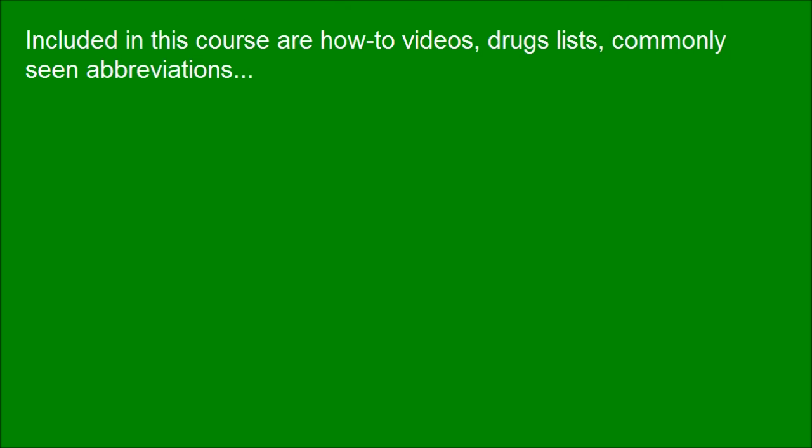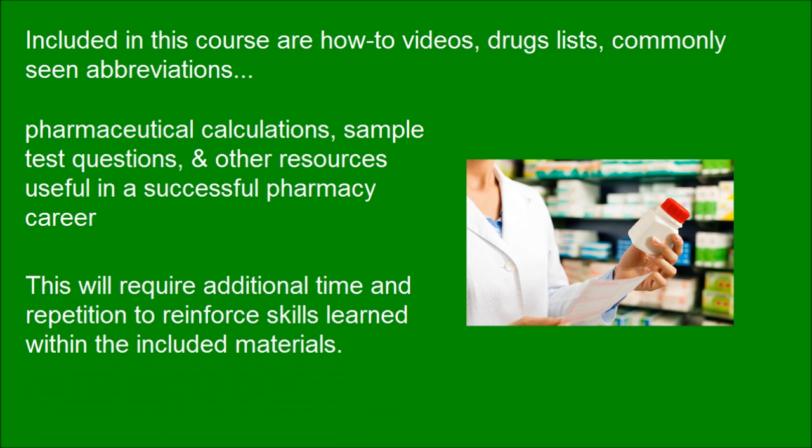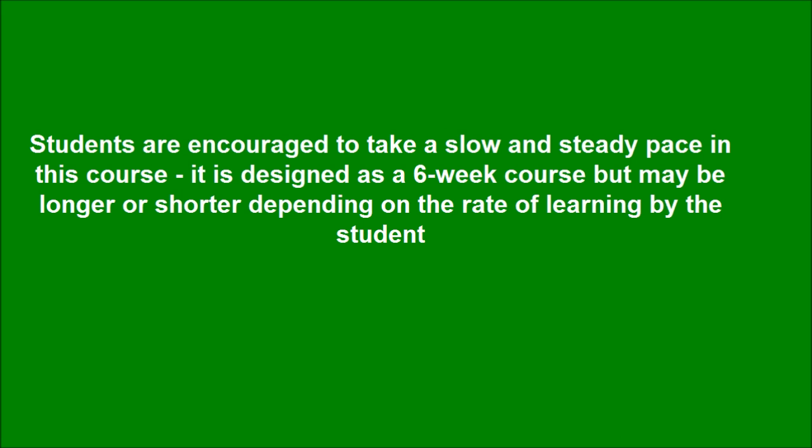Included in this course are how-to videos, drug lists, and commonly seen abbreviations. This will require additional time and repetition to reinforce skills learned within the included materials. Students are encouraged to take a slow and steady pace — the course is designed as a 6-week course, but may be longer or shorter depending on the rate of learning by the student.